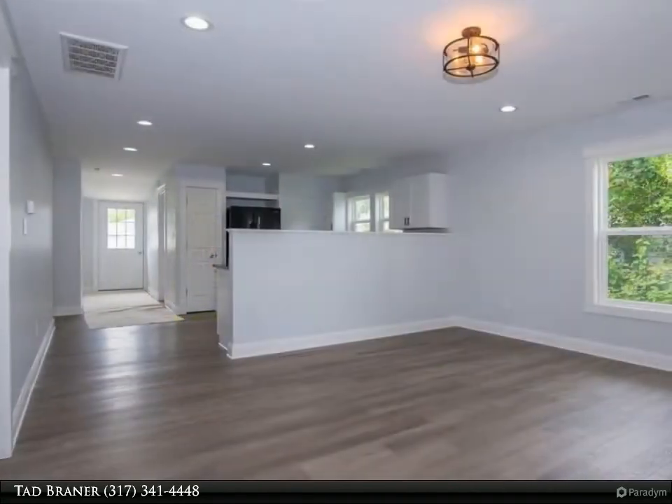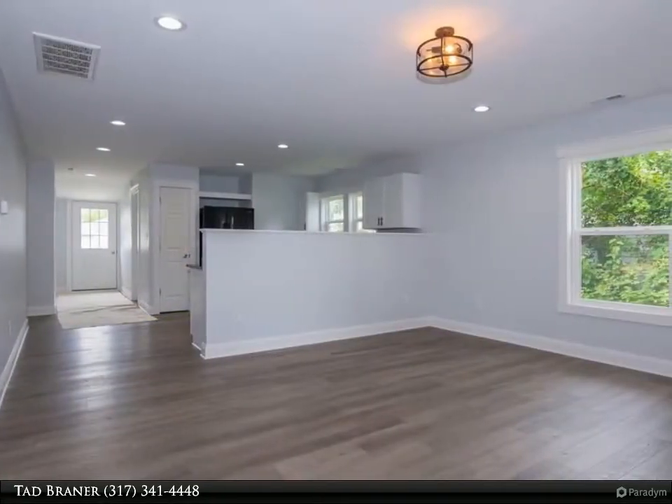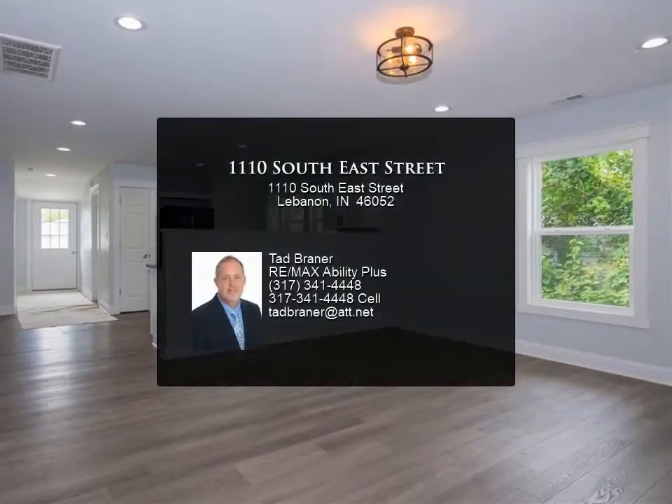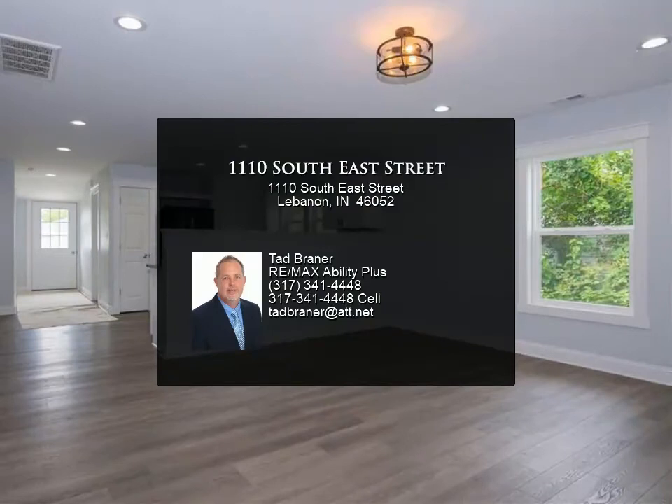This home is located within walking distance to downtown Lebanon, Southside Park and the Splash Pad, Bike Trail, fishing ponds at Southside Park, and easy access to I-65 and the Lebanon Business Park.